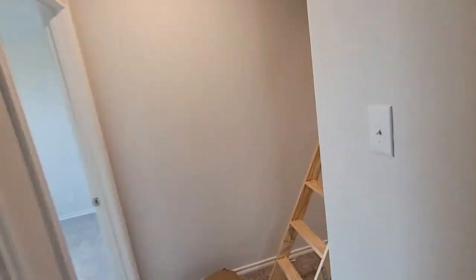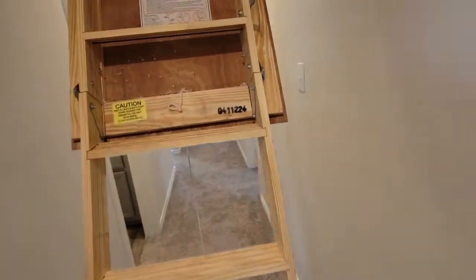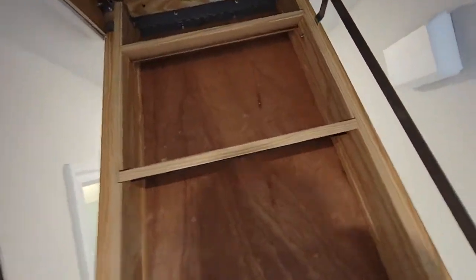I'm going to grab another AC register up there. Where's the light switch at? Give me some light. You've got like a platform right here, and then your air handler's over here on the left side.